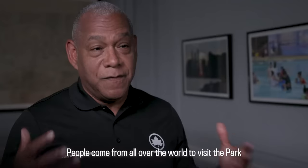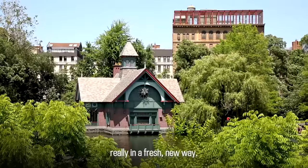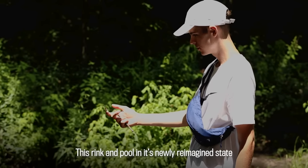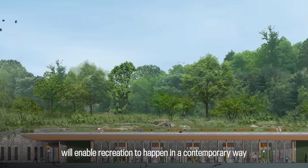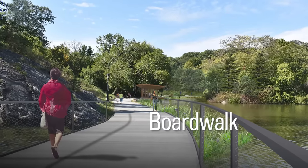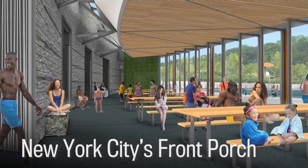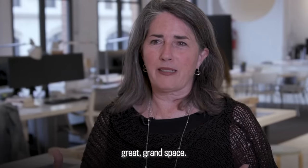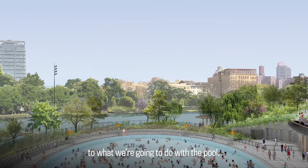People come from all over the world to visit the park, and now they can experience the northern part of the park in a fresh, new way. This is really going to benefit everyone who comes to visit Central Park. This rink and pool in its newly reimagined state will enable recreation to happen in a contemporary way, really extending and re-imagining this part of the park. I think you'll feel you're in a really great, grand space. People look at the history of what the Conservancy has done in the northern end and they look with some excitement to what we're going to do with the pool.